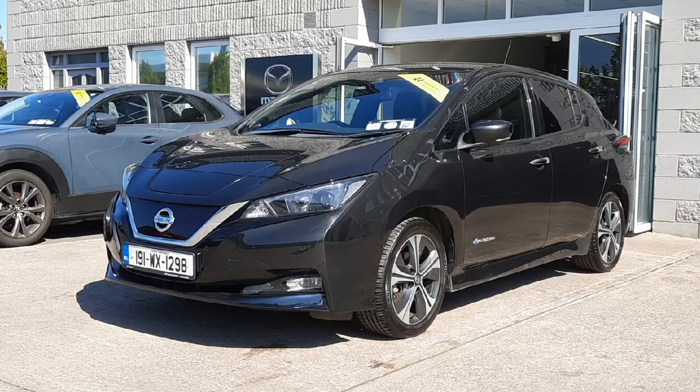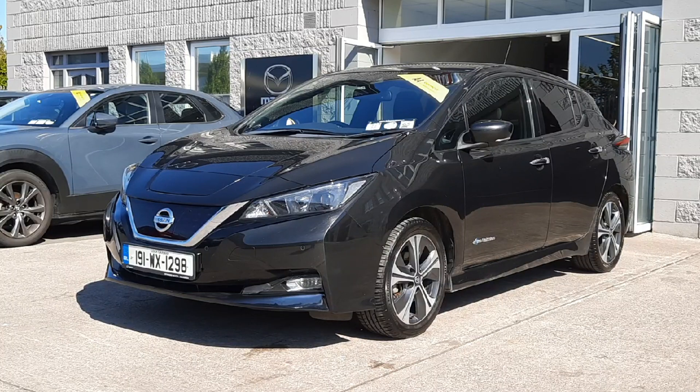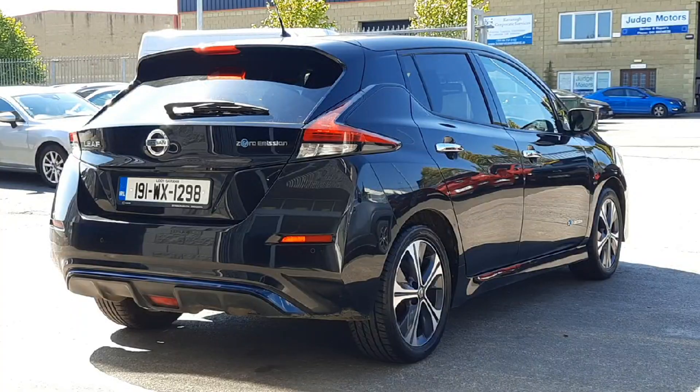We've got a reverse camera, fast charging capability, air conditioning, climate control, cruise control, and Bluetooth — a really well-specced car. Finished in metallic black paint with diamond alloy wheels, chrome surrounds, and privacy glass, so it's a really smart looking car.